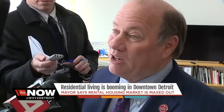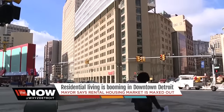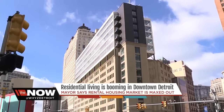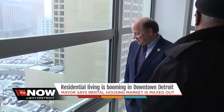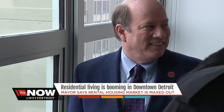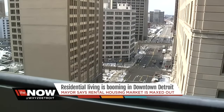People are moving back into Detroit faster than we can build places for it. The Griswold is Detroit's newest high-rise apartment building. It sits on top of a 10-floor parking structure at Griswold and Michigan. The views are beautiful. I love what they did with the floor-to-ceiling windows, and on the corner units, you can see out both directions.